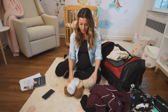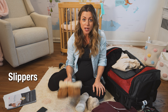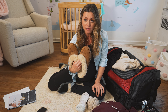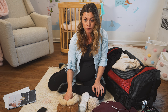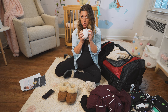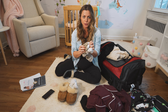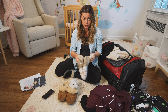Another must: slippers. When you're walking around the hospital you definitely don't want to be barefoot, so bring comfortable slippers you can slip on and off. I'm also bringing super cozy chunky warm socks — one pair of just warm socks and another pair with a rubber-type sole on the bottom so I can wear those instead of slippers if I want, because the girls have got to have options.